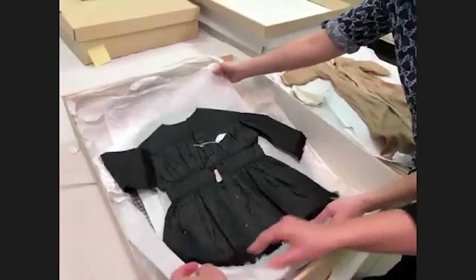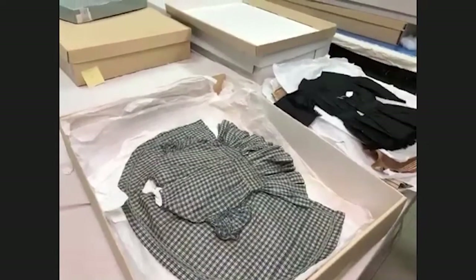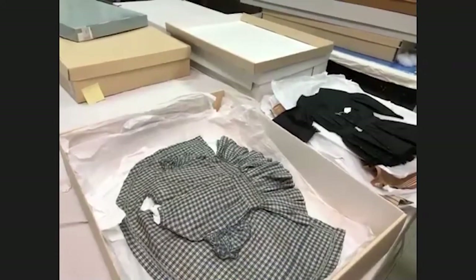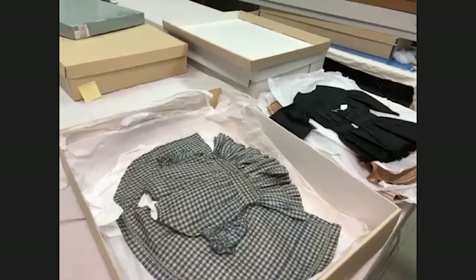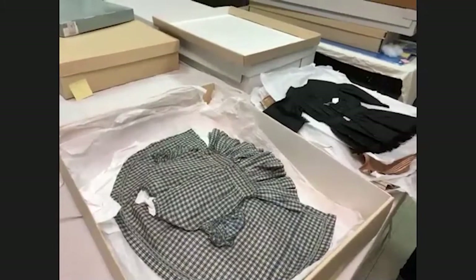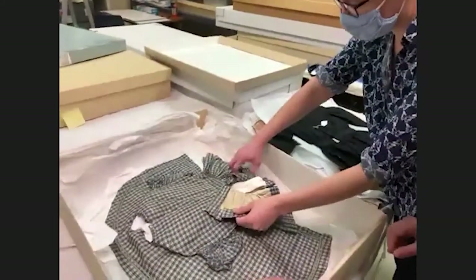Are these garments ever on display? We have such extensive collections and comparatively little exhibit space, so the frank answer is probably not. That's why we were excited to put up the Fashioning Illinois exhibition and why we do events like Tales from the Vaults — to make these amazing things accessible. We do also make them available to researchers. We do have some men's clothing, though a much smaller proportion than women's — we can go to the shirts later.